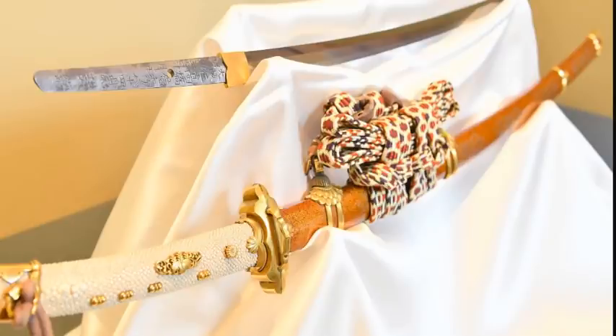The Widmanstätten pattern, named for an Austrian mineralogist, is a remarkable effect present in some metallic meteorites caused by how nickel is distributed throughout the objects. The pattern's presence in Tutankhamen's weapon indicates that the dagger was made from an octahedrite, the largest group of iron meteorites. To verify what they were seeing, the team compared the pattern of Tut's dagger with the pattern of the Japanese meteorite Shiratagi. Octahedrites apparently are a favorite of monarchies everywhere.